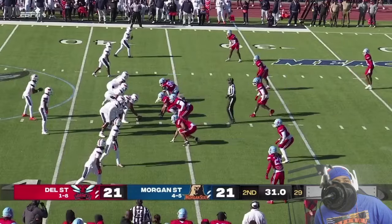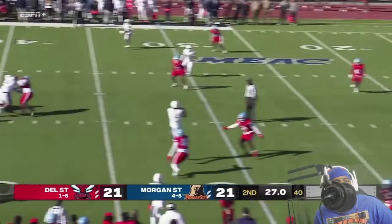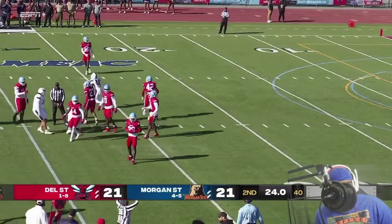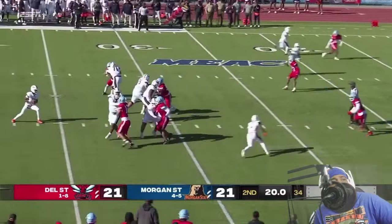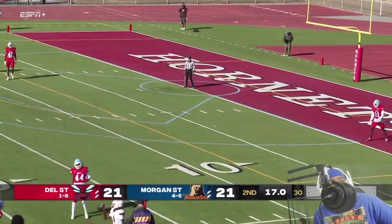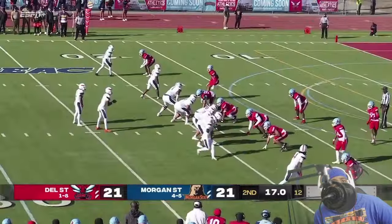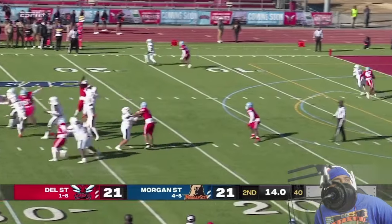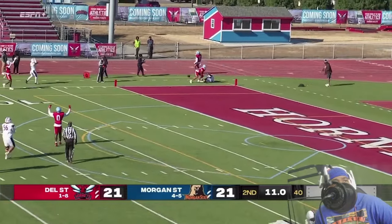Third down and about five for Morgan State — another pass, complete, staying inbounds, running inside — Marquez Phillips. They have two timeouts they could use. A throw to the right side, putting the toes down trying to stay in bounds — it's going to be a catch. Long snap count here for Taylor, he's throwing for the end zone left side — yeah, and they're going to call it pass interference in the end zone on Delaware State.